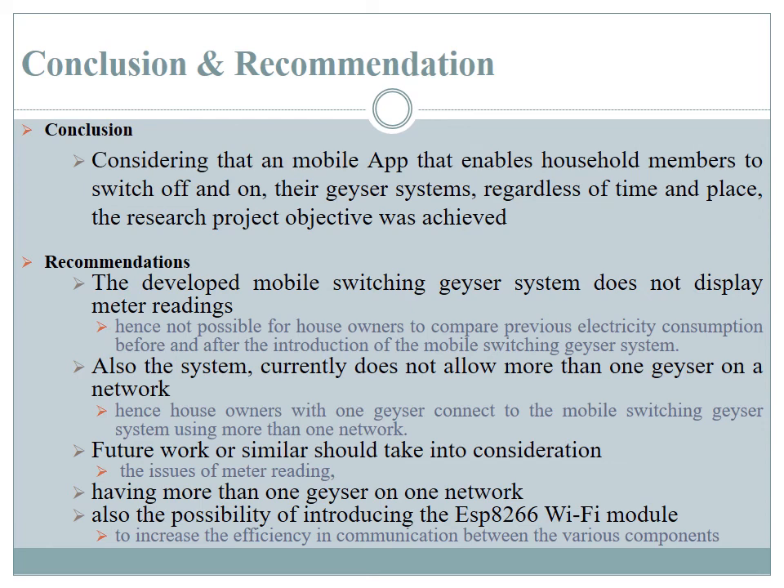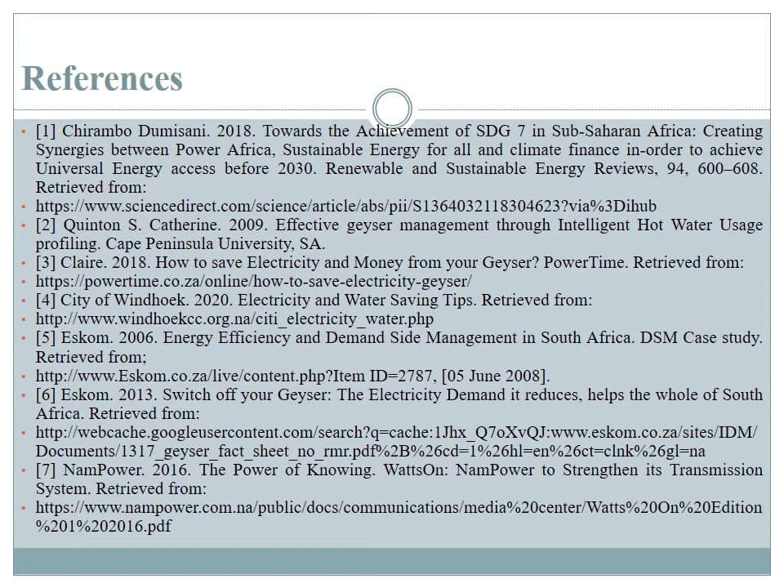Also, the app currently does not support more than one geyser system on a network, which is a disadvantage since most households have more than one geyser in use. Future development of this prototype should consider supporting multiple geyser systems on a network. Additionally, introduction of the ESP8266 Wi-Fi module would allow for better communication between the various components of the system. Thank you and best regards to all colleagues presenting at this conference.